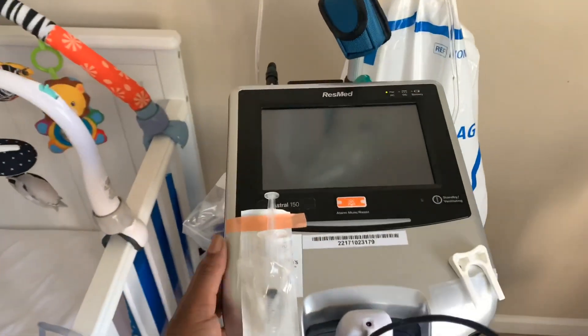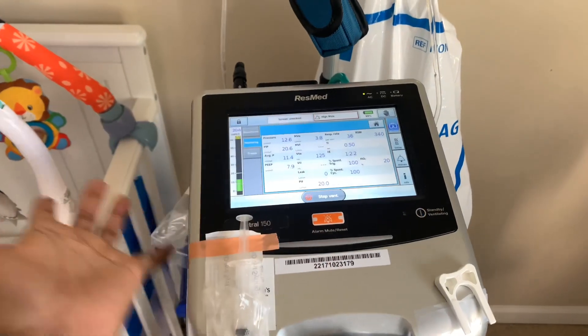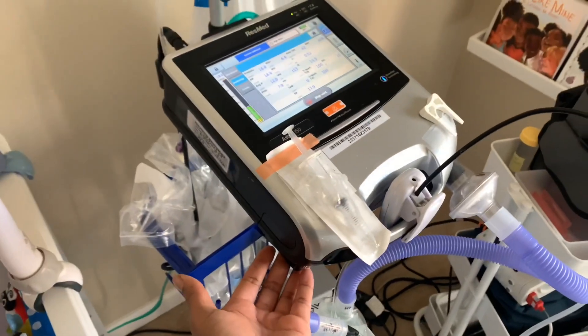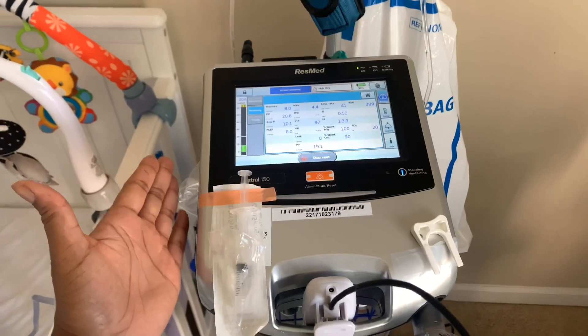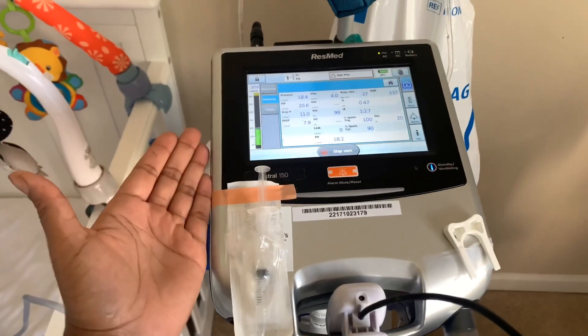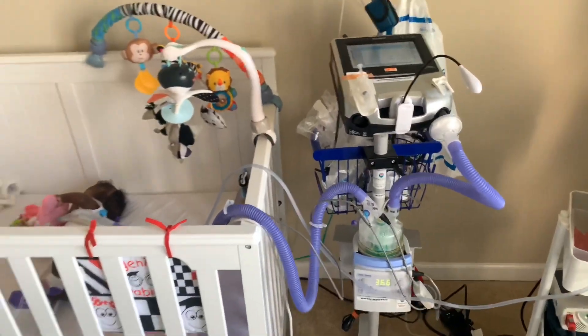That is her vent. There are a few different ones, but this is the Astral and it's pretty compact. We have a portable one as well that can hook up as a backpack, but this is on her at all times. We have a backup one in case anything happens and we keep it charged. She never comes off of this for more than about five minutes a day, and our goal is to work up to being off of it throughout the day.